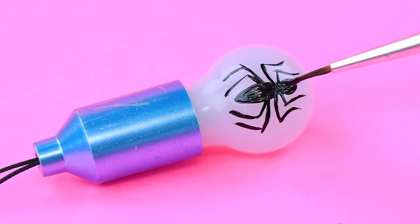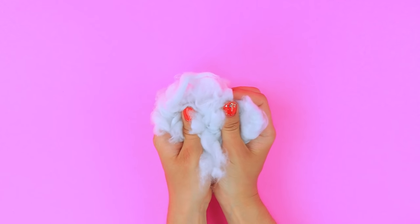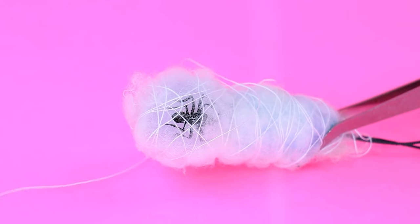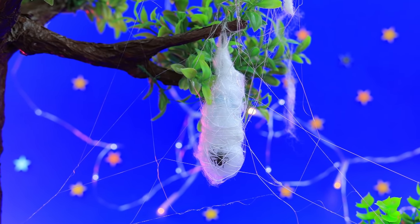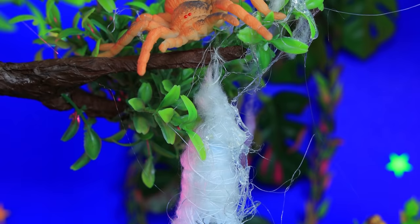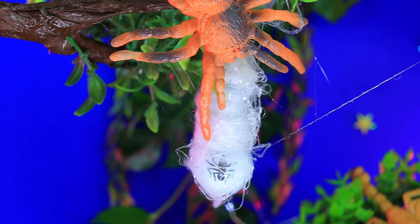Lights are turning into sparkly spiders. So soft, wrap a cocoon. Many animals live in the jungle — there are lots of smaller animals too. Mommy spider made a cocoon for her baby; it's about to be born soon.